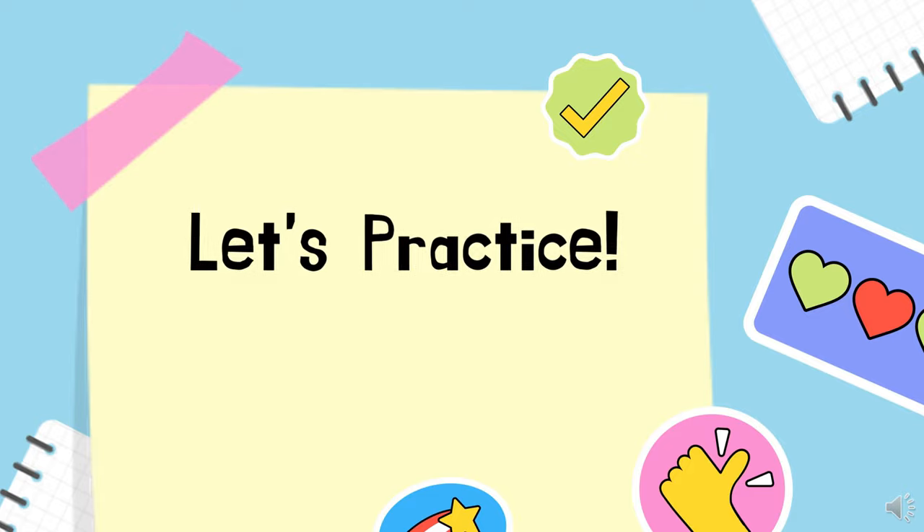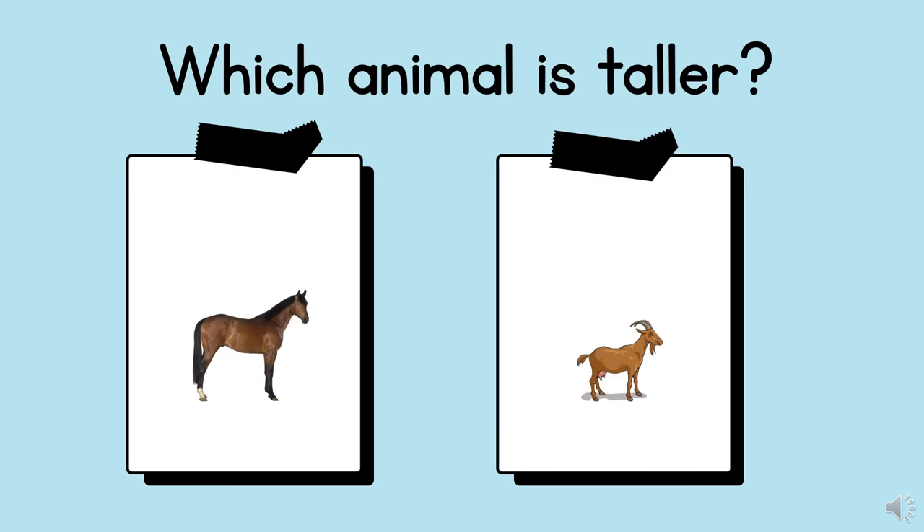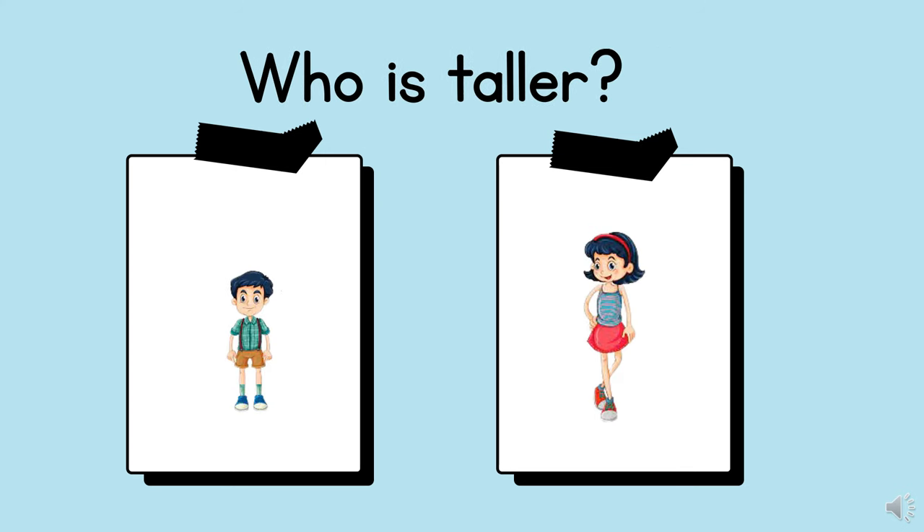It's time to practice. Which animal is taller? Correct. The horse is taller than the goat. Who is taller? Very good! The girl is taller than the boy.